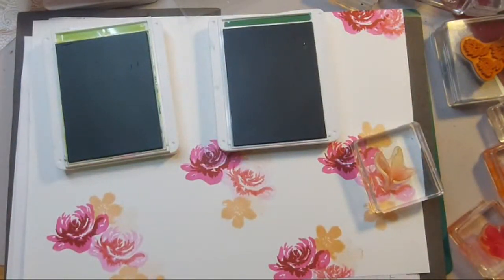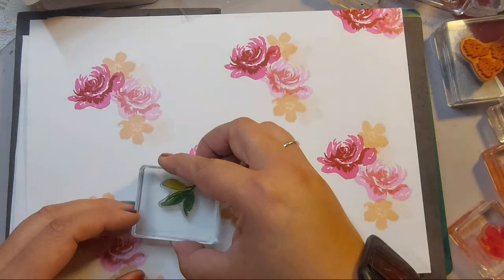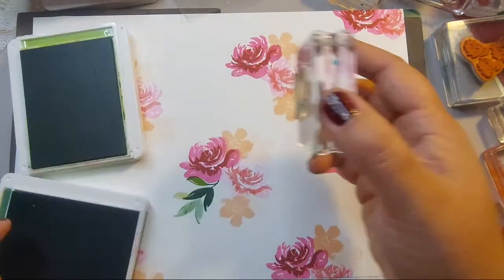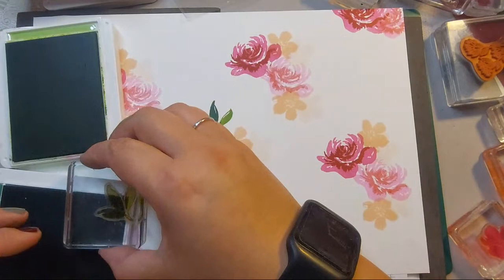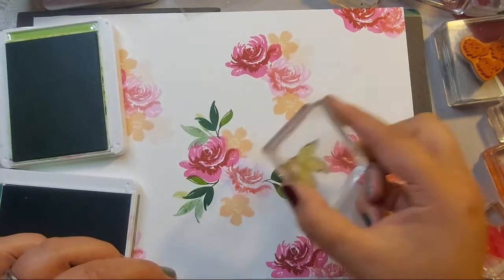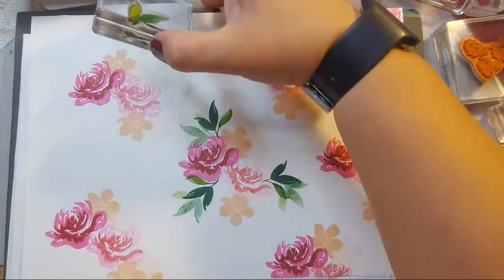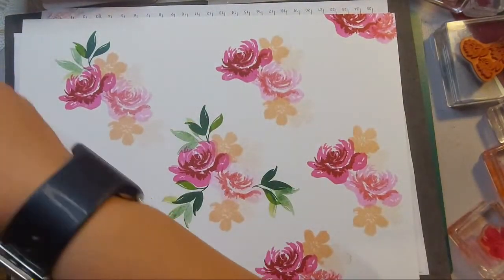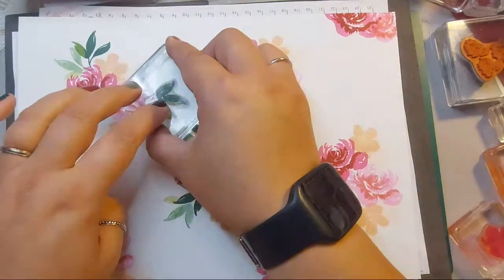Am I coming through clear enough? I'm going to stamp roughly half in the Granny Apple Green and then the other half in the Shaded Spruce color — this is great for second generation stamping. Just start building in that color. Don't worry if there are gaps because we've got other stamps we want to use. By mixing your colors or half-stamping you get lovely shades — a great way to incorporate two colors in one go.